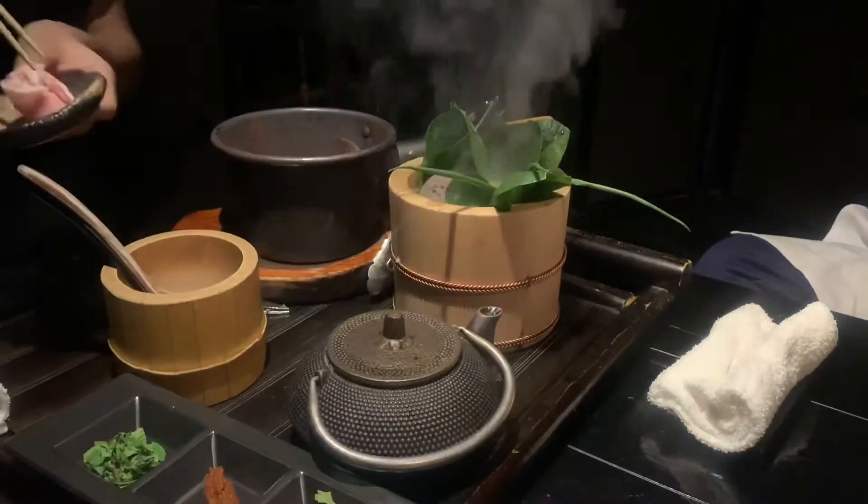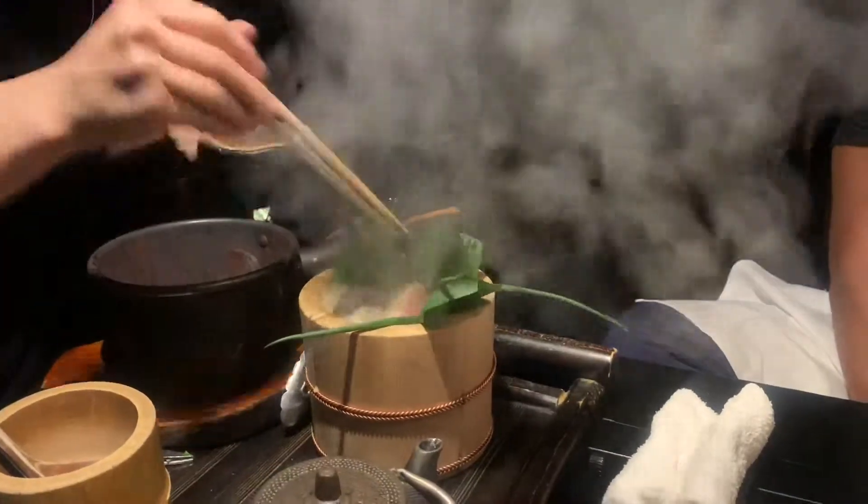You'll see the end product soon. This was a very delicious dish, actually very flavorful, and it was just cool to see how it was made right in front of you at the table.